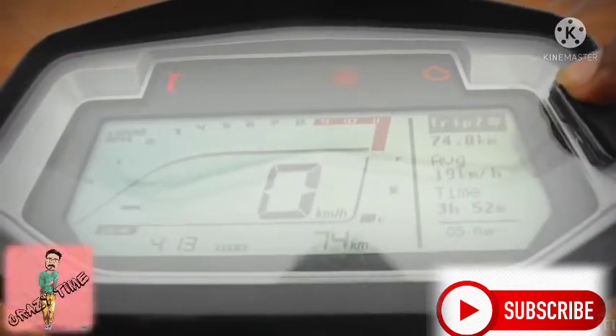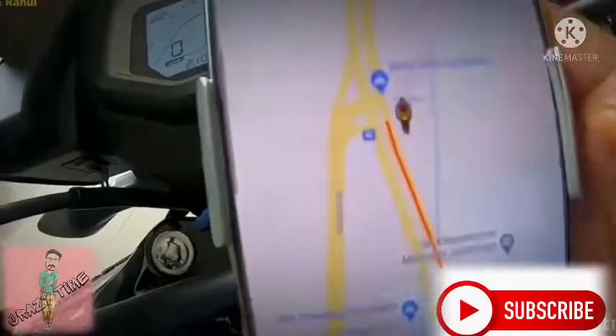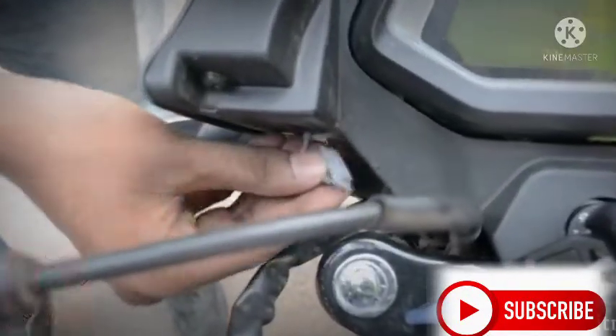The next change is the console. You can carry forward the X-Pulse features, and you can get a lot from the X-Tech speedometer. The mobile app with Bluetooth is displayed, and in the mobile app, map directions are displayed. There is also a USB charger.